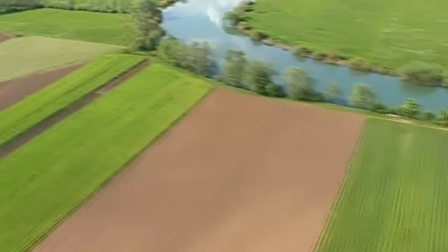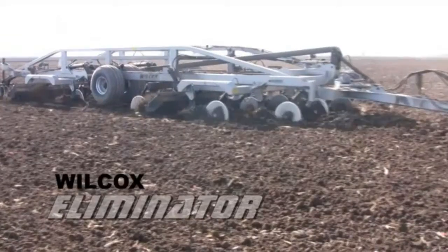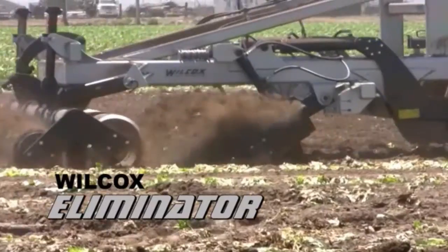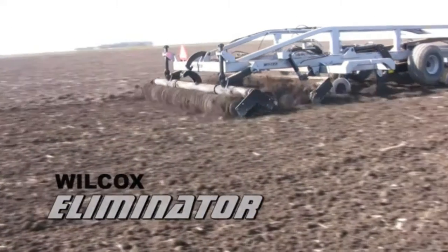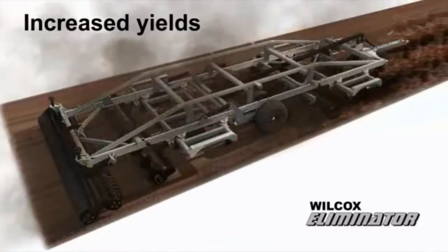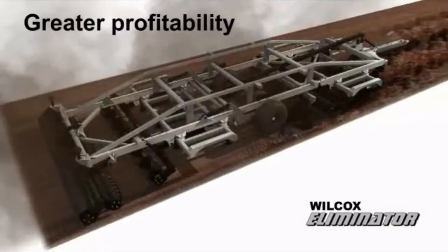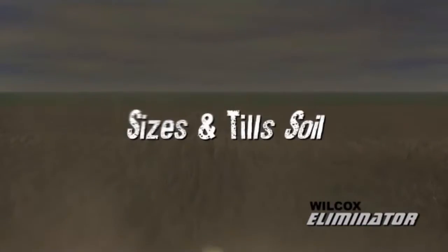The Wilcox Eliminator — whether it's conservation tillage, vertical tillage, or minimum tillage — is the one machine designed to deliver both primary and secondary tillage. The results are increased yields, reduced tillage passes, improved cash flow, and greater profitability.